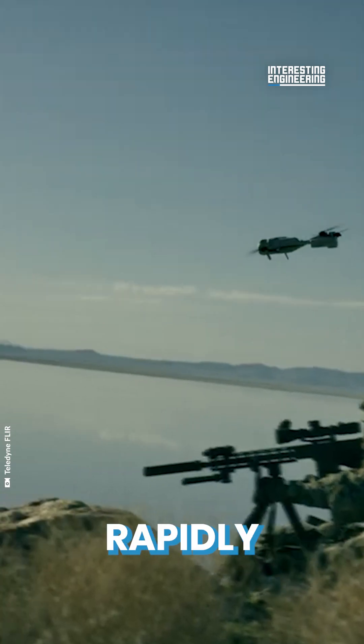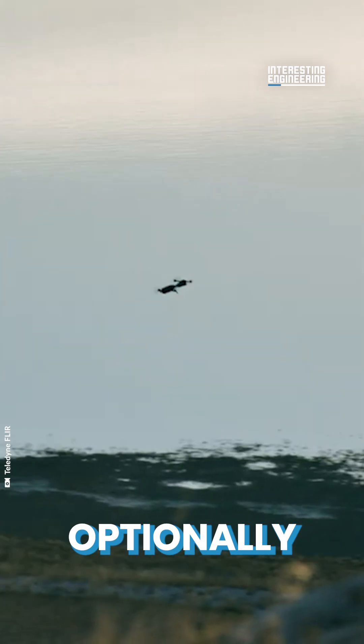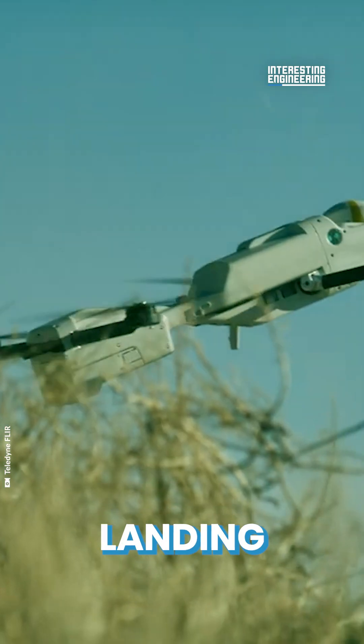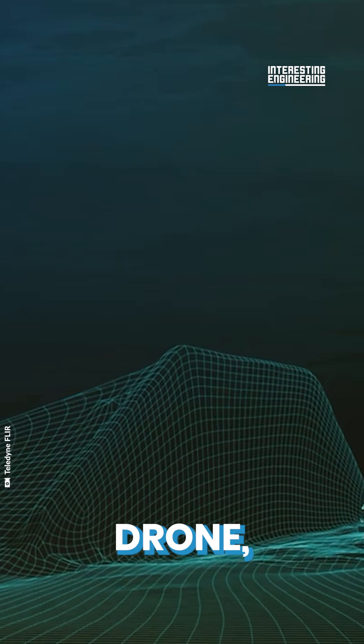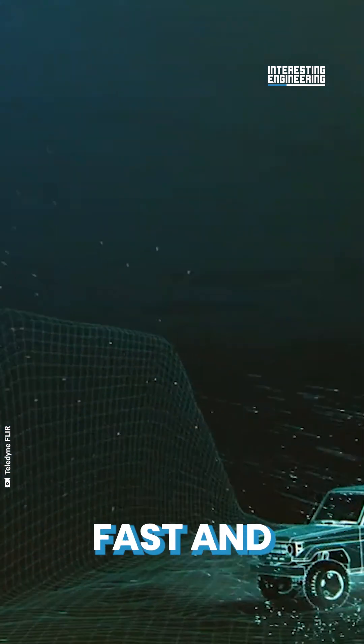It's a next generation, rapidly deployed, optionally lethal, vertical takeoff and landing drone. Looking inconspicuously like a commercial drone, the Rogue One strikes fast and deadly.